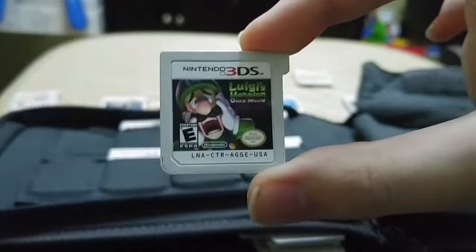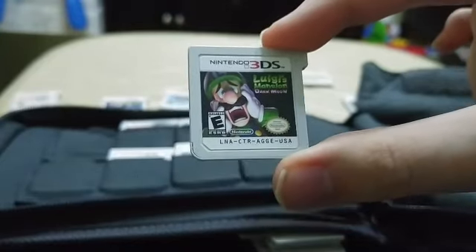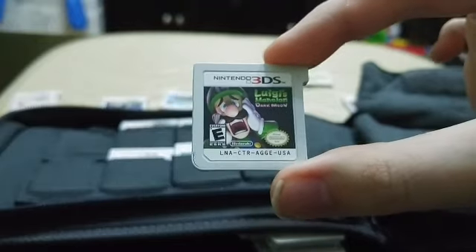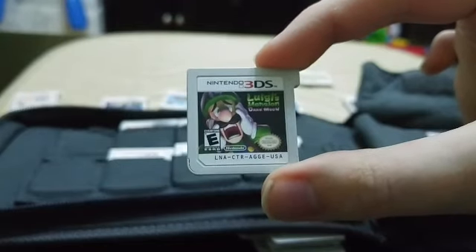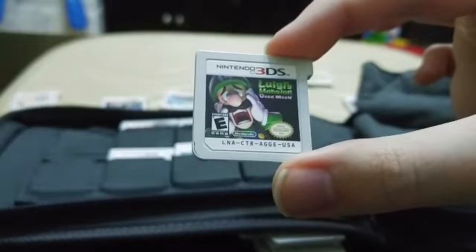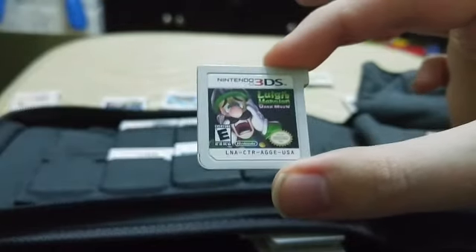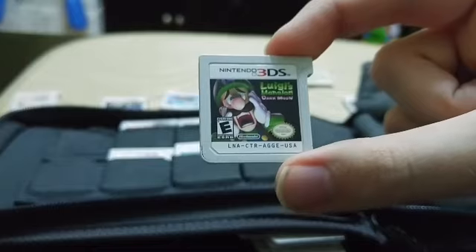Next up is Luigi's Mansion: Dark Moon, and I absolutely love the Luigi's Mansion games — I'm so excited they're remaking the original one for the 3DS. You basically explore big scary mansions — in this one you get to explore multiple — with a vacuum cleaner to suck up ghosts, solve puzzles, and all that fun stuff. It's ironically very funny too; Luigi clearly does not look like he's having a good time, but the game makes light of it in a way that makes you laugh without feeling sadistic.